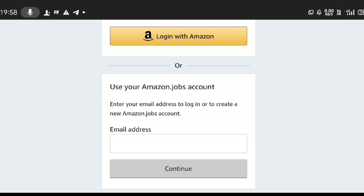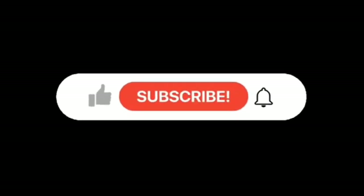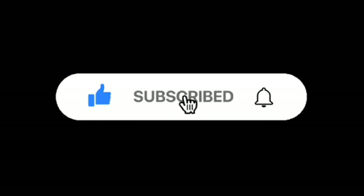Also, subscribe to our channel. If you have any questions, feel free to ask.